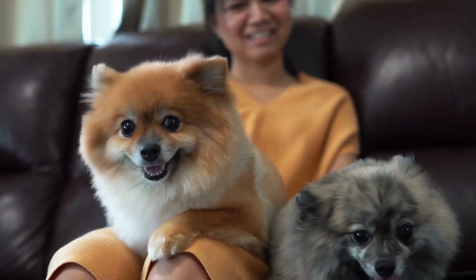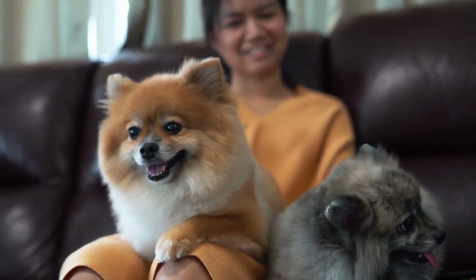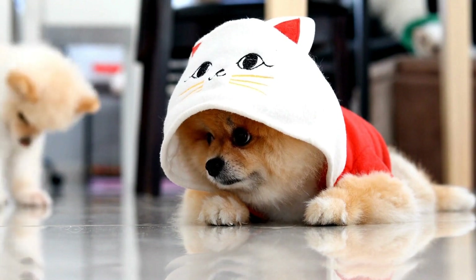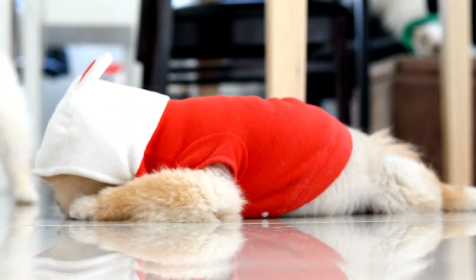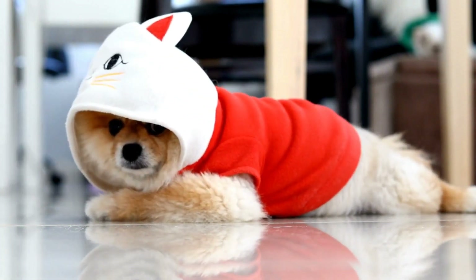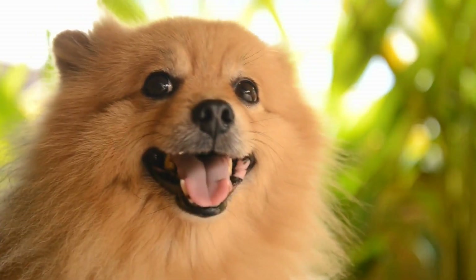Conclusion. A structured daily routine is crucial for the happiness and well-being of your Pomeranian. By following the suggested routine outlined in this article, you can provide your furry friend with mental and physical stimulation, fostering a strong bond and a happy and fulfilling life for your Pomeranian. Remember, consistency is key, and your Pomeranian will appreciate the predictability and structure in their daily lives.